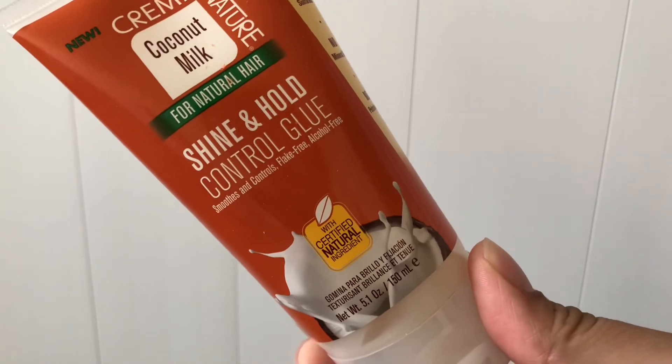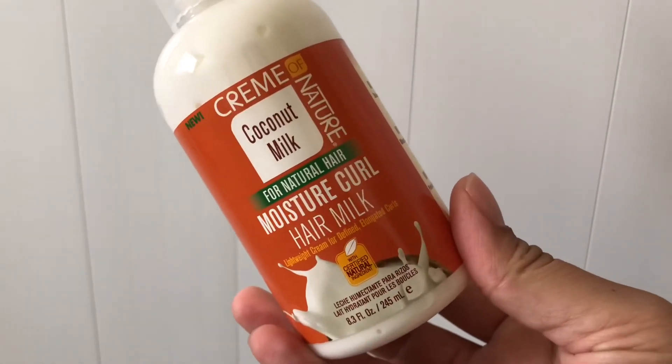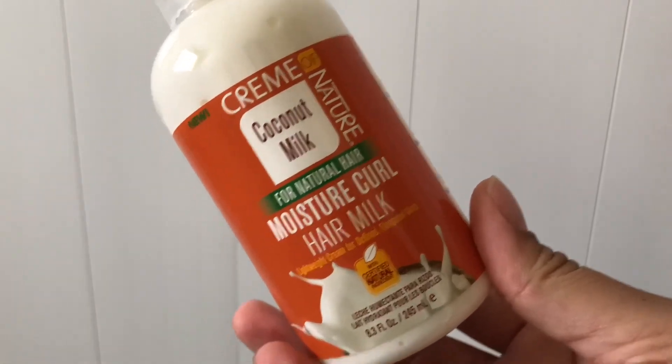Next we have the shine and hold control glue, which I have not personally tried. And the last product I got was the moisture curl hair milk. Thank you for watching and I hope you guys have a wonderful week. Bye!